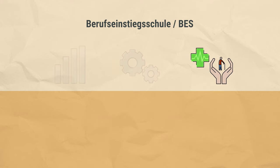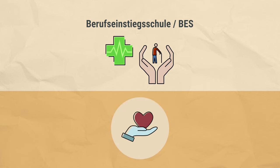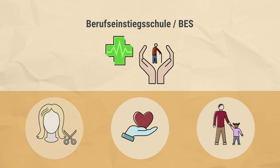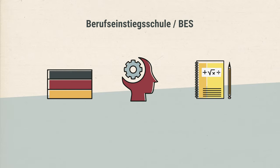For example, in the Health and Social Services specialization, students can prepare for an apprenticeship in Nursing, Education, or Personal Hygiene Care. Students can also improve their skills in subjects such as German and Mathematics.